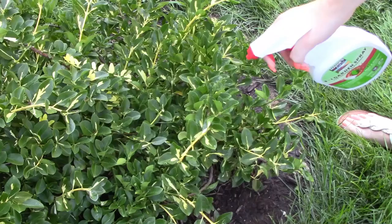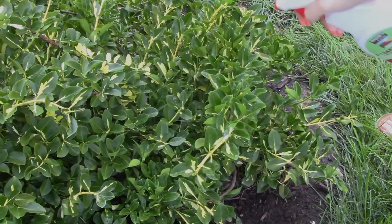Using a plant-based insecticide spray, like our three-in-one garden spray, can help keep hungry pests in check. For more helpful tips and pest information, be sure to follow us and visit our website at maggiesfarmproducts.com.